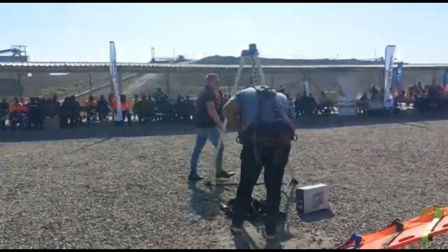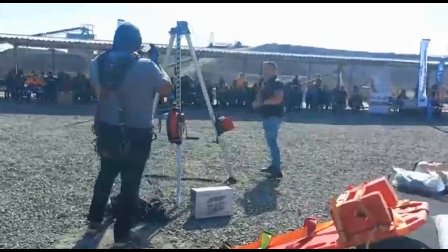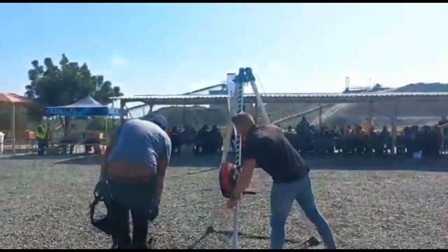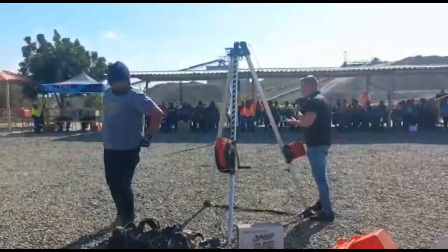The last part of my presentation is with regards to confined space entry. We manufacture tripods — 10-foot and 7-foot tripods. We usually utilize them with a 20-meter winch, depending on the application.